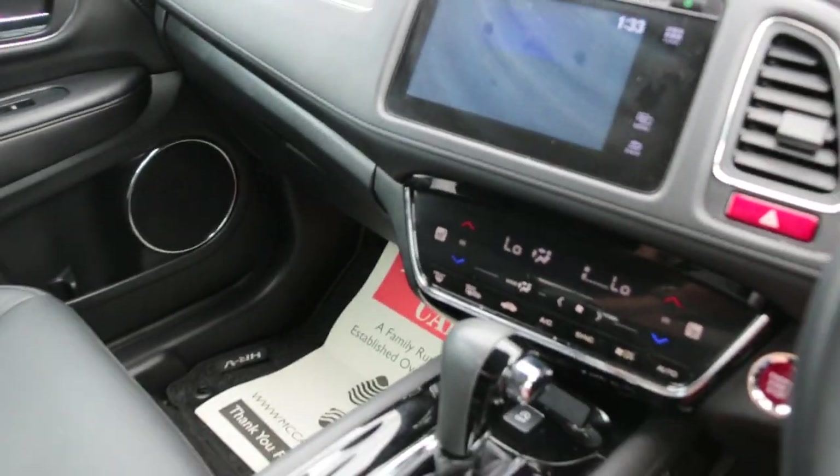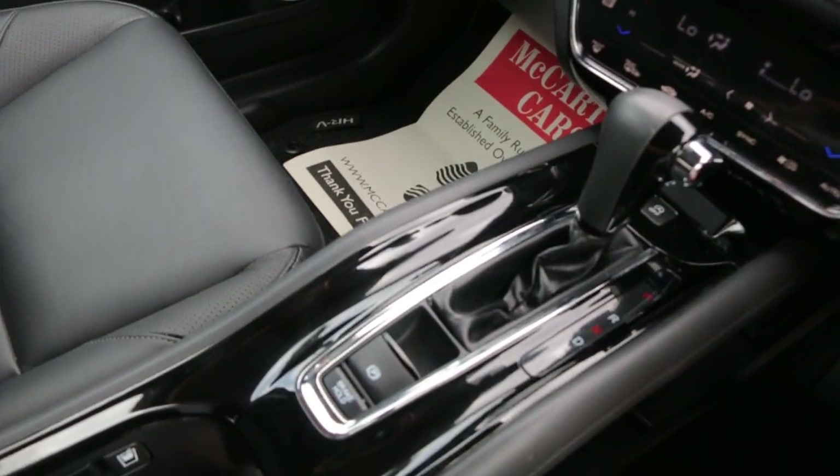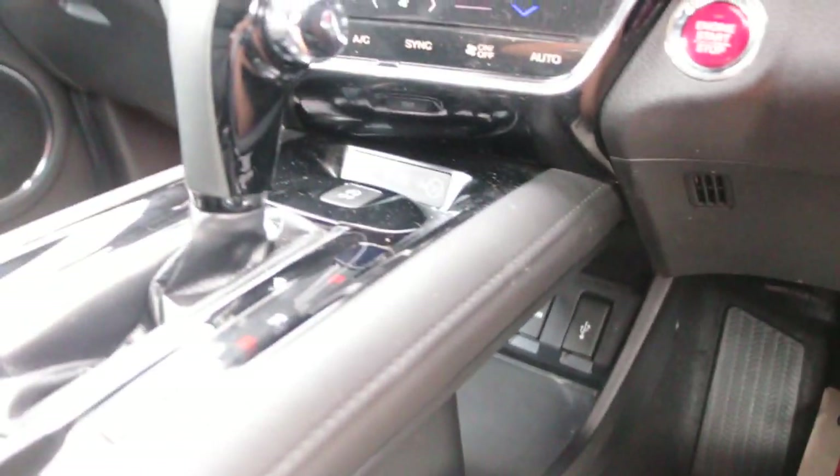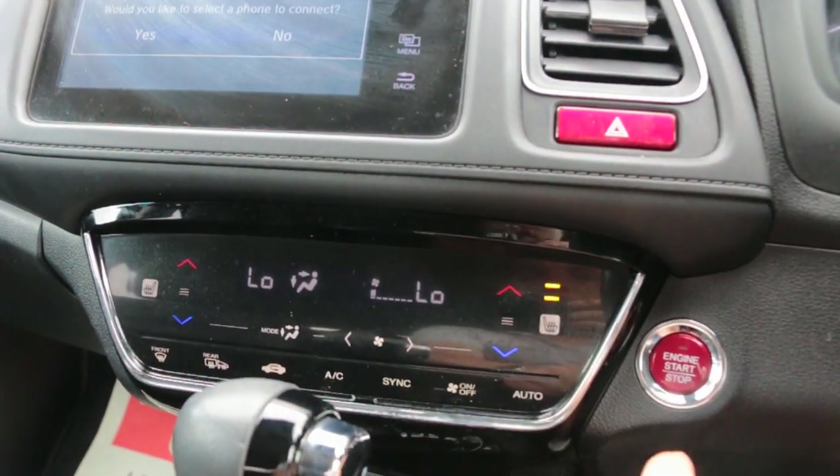Cruise control, air conditioning, automatic transmission, HDMI, two USB ports, and heated seats.